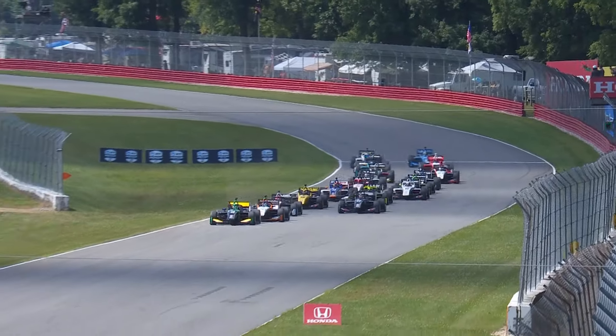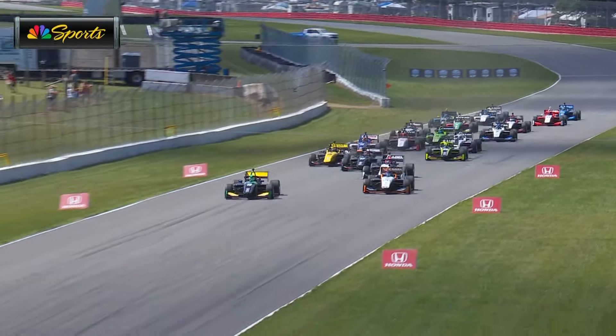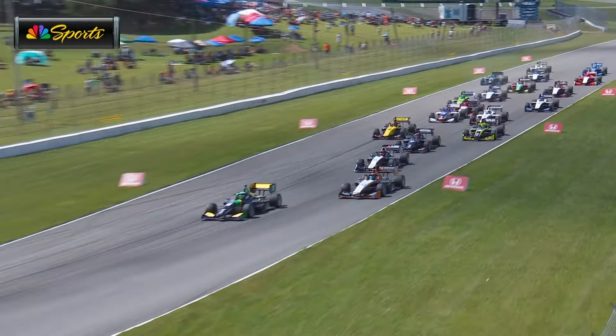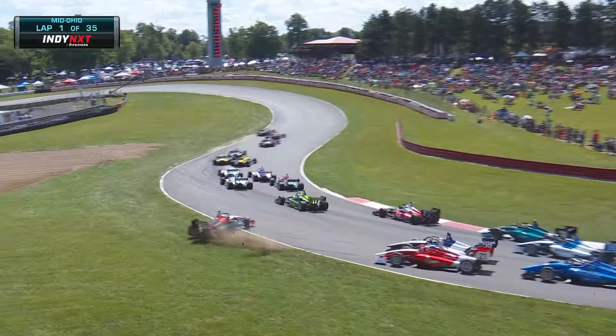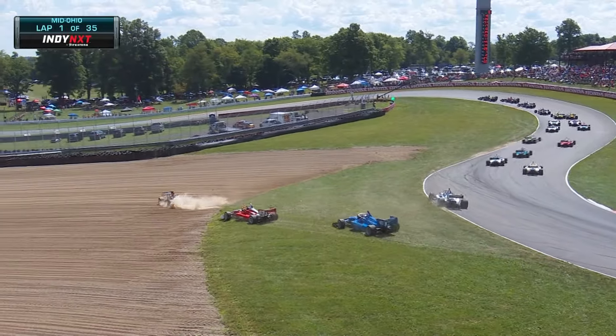Time to go for Mid-Ohio and Collette gets the early jump, but there is a big draft going into turn number four, the first turn of the race. Collette in control — he gets through, but not everyone does.